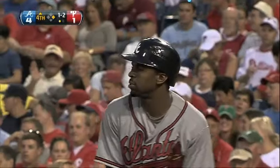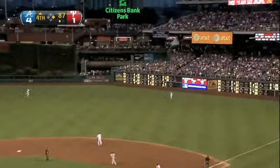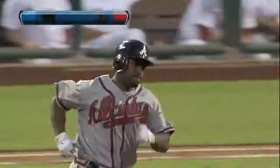Hudson such a great athlete, he can do it all out there. Top of the fourth now, 4-1, and Michael Bourne — speaking of great athletes — a two-run shot, his ninth on the season. 6-1 Braves.